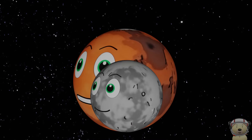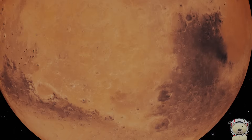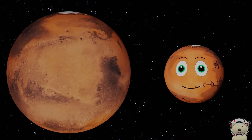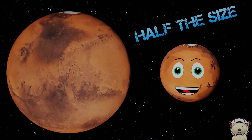This is the size of Mars compared to Mercury. I'm bigger than Mercury, although I'm still only half the size of your Earth.